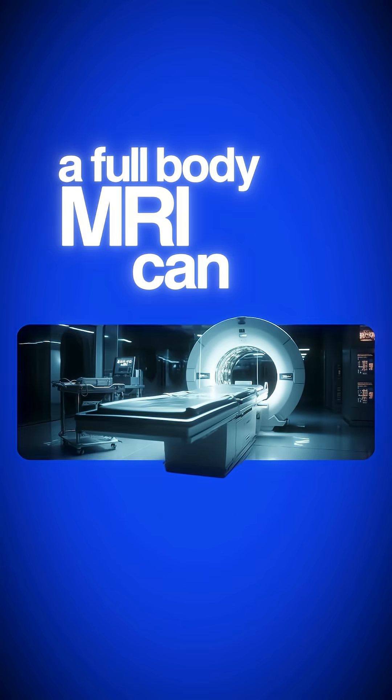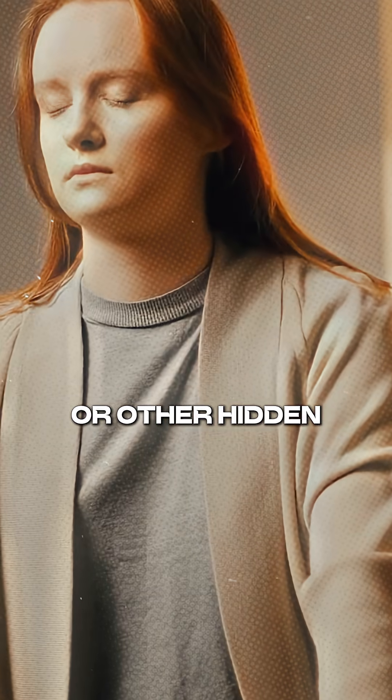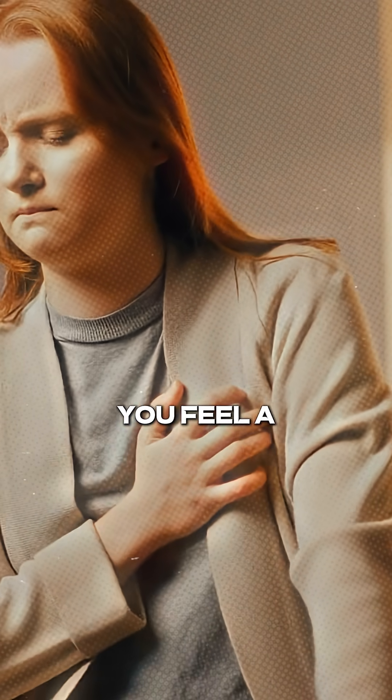A full-body MRI can spot early signs of cancer, aneurysms, heart disease, or other hidden problems before you feel a single symptom.